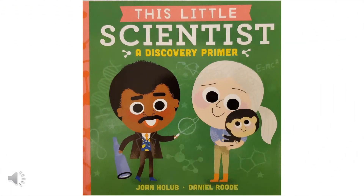Hi, it's Miss Julie. This book is called This Little Scientist, a Discovery Primer, by Joan Holub and Daniel Rood.